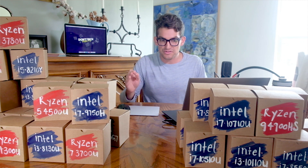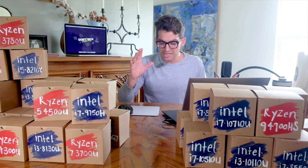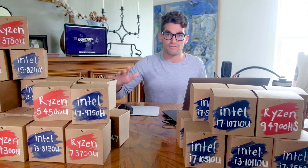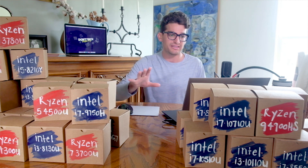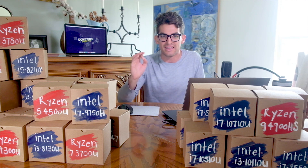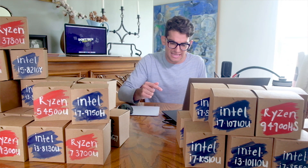AMD versus Intel — that's what we're looking at right now. To set the scene, Intel has gotten uncomfortably comfortable on top of their throne of the laptop scene over the past 15 to 20 years. We're going to talk about what's happened over the past 15 to 20 years and how Intel has gotten comfortable.